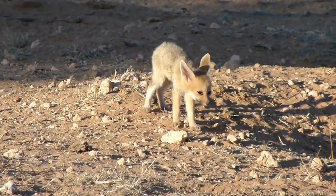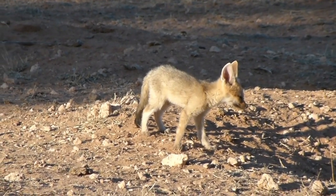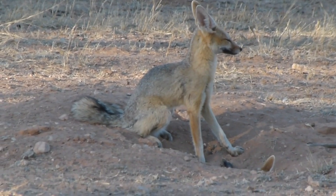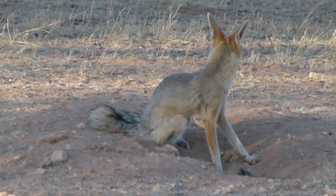After a gestation period of about 51 to 53 days, the female gives birth to a litter of one to six pups. The young are born blind and helpless, and both parents participate in caring for and protecting them until they are old enough to venture outside the den.